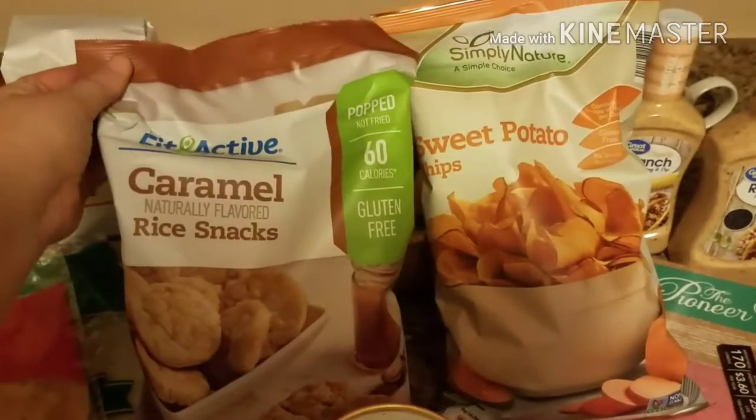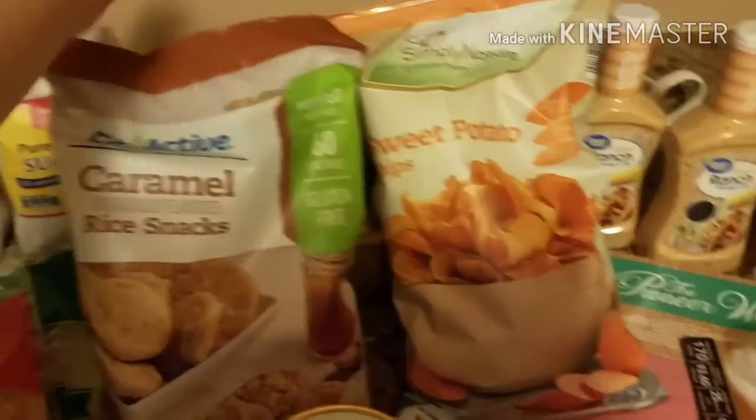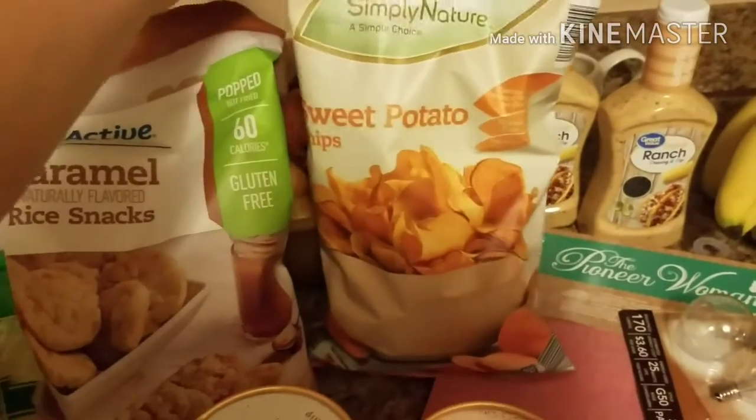Snack-wise, we got the caramel rice cakes, which are amazing. And then sweet potato chips were also amazing.